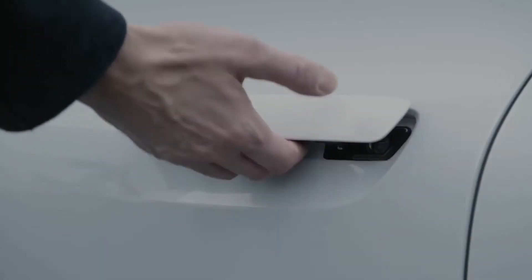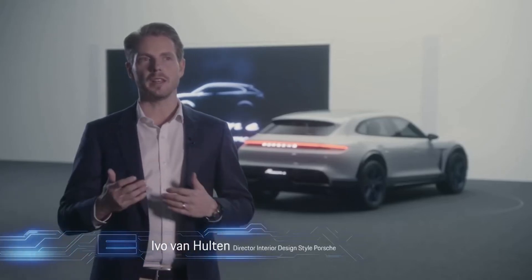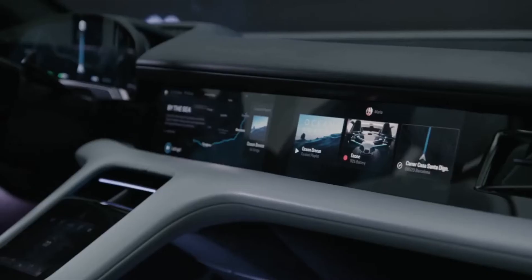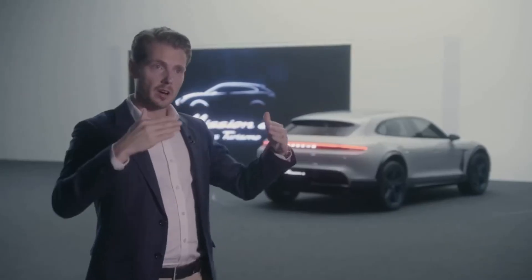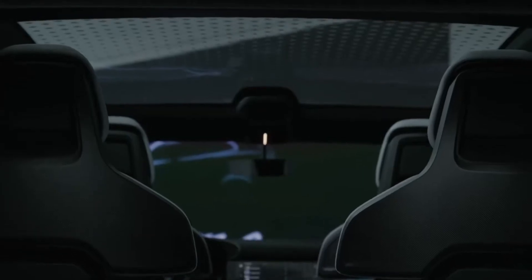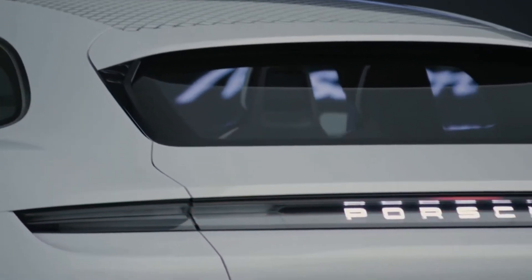The difference with the interior, of course, is that it has to be convenient for everyday use. How can I arrange all the information around me in a way that makes sense? We have a standalone screen, for example, and also a dedicated instrument cluster.